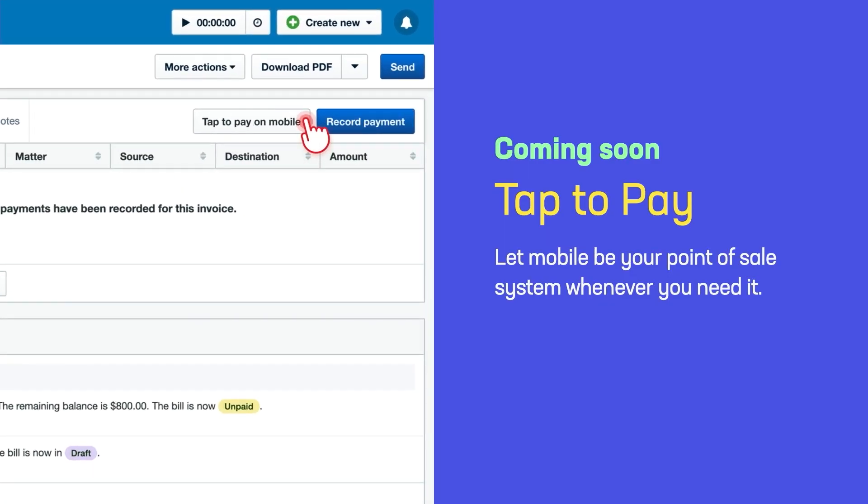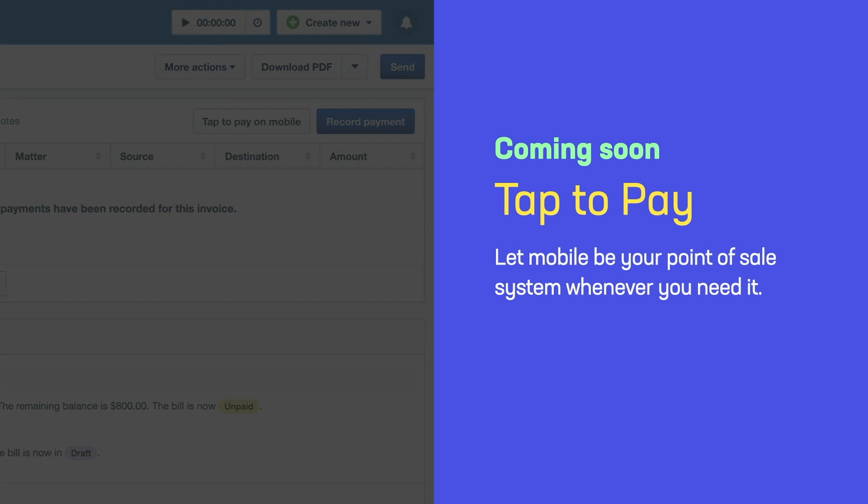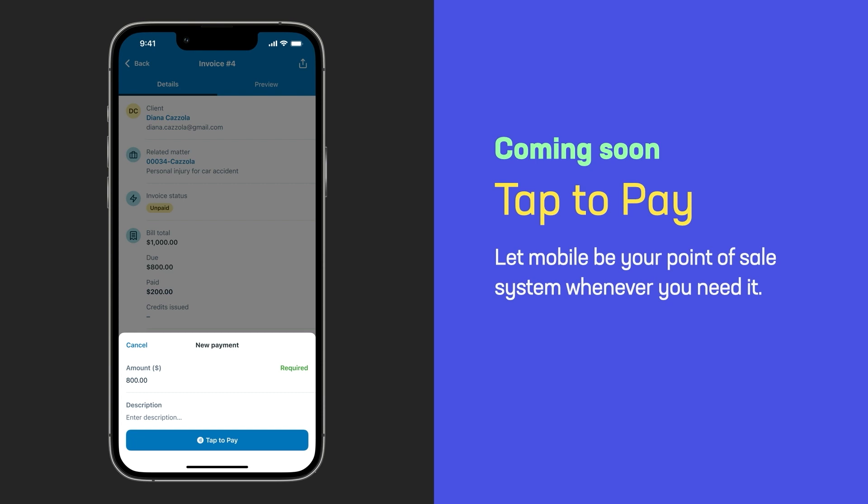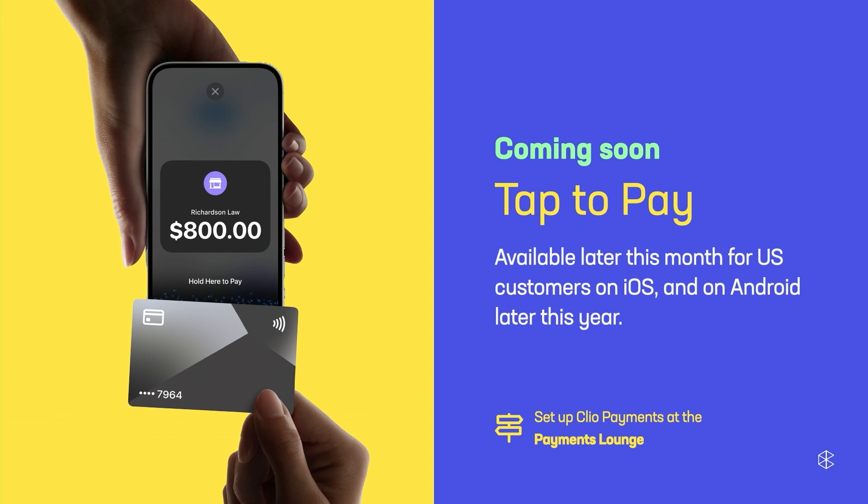The benefits here are two-sided. For your clients, it's a much more familiar and convenient way of paying. For you, it's also more convenient — you don't have to take cash or a check and deposit it, and you don't have to manually add that payment to the bill in Clio. Both of those steps are done automatically for you with Tap2Pay. Just like with the document scanner, you can kick off this workflow from the desktop — using your phone as a point-of-sale system in your office by sending a push notification that opens the payment for that specific bill. Tap2Pay is available in the U.S. for iOS users only. For Android friends, we hope to have this released by the end of the year.